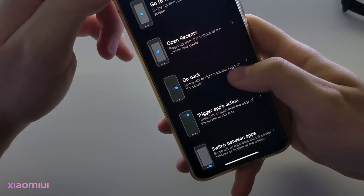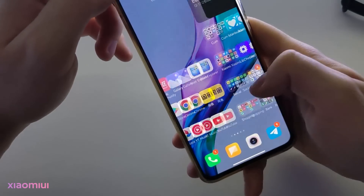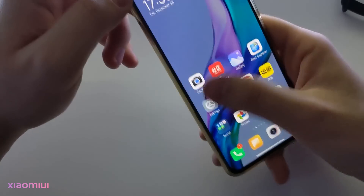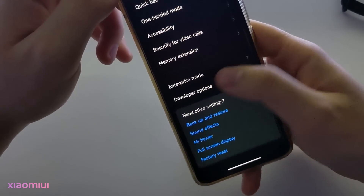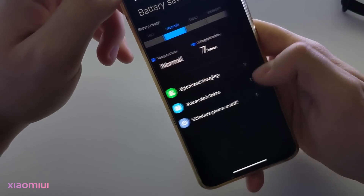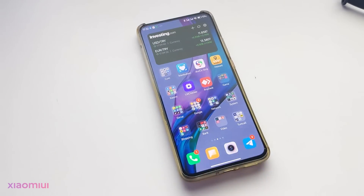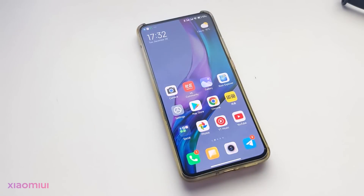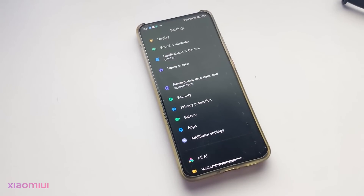All the settings are the same as old MIUI 12. I can't see any difference. Wherever you look at this update, it's the same as MIUI 12. All three updates are the same — only performance improvements and security improvements exist. So don't expect anything new about MIUI 13.